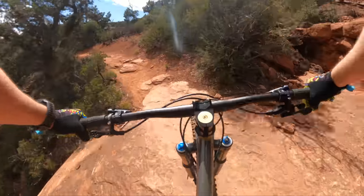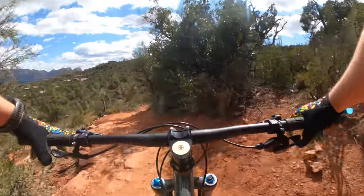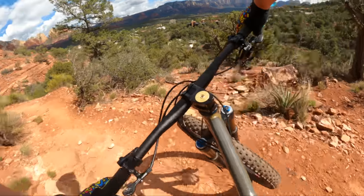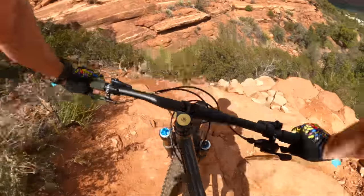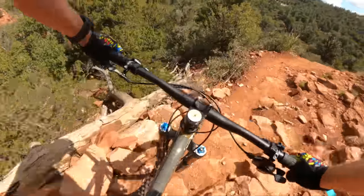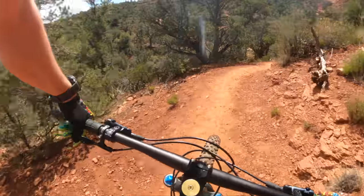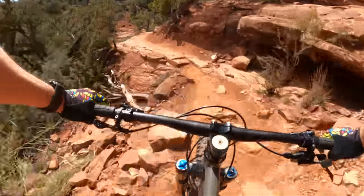I also think this would be an exceptional bikepacking bike. It's real tame — you don't have to fight it to ride it. You just kind of relax, stop thinking, and let it do what it's designed to do. That slack head angle gives it a lot of confidence. You just have to ride off the back instead of over the front a little more, and once you adapt your riding style, you get used to it.